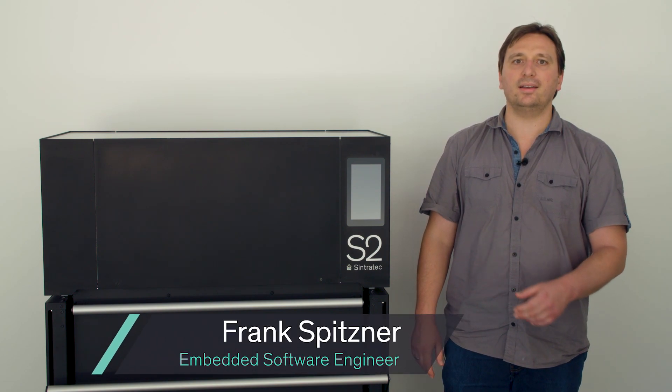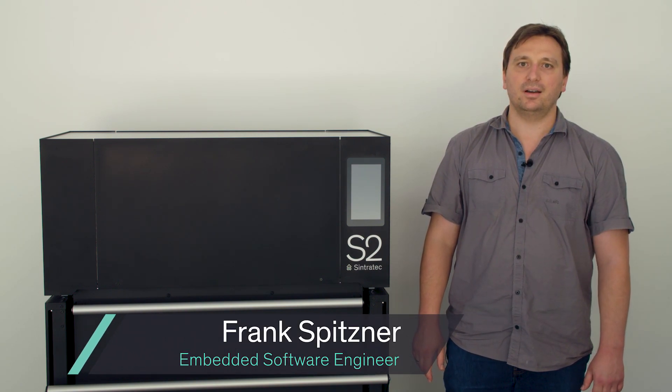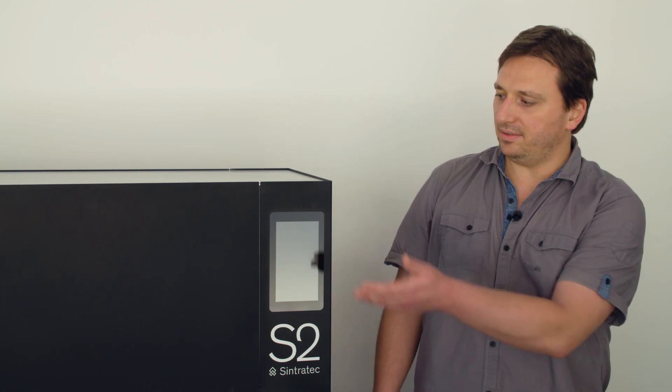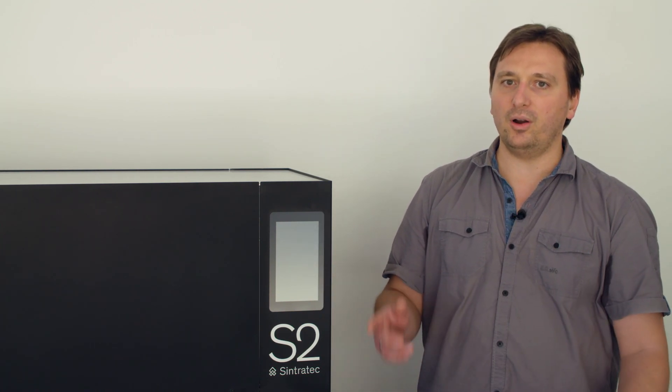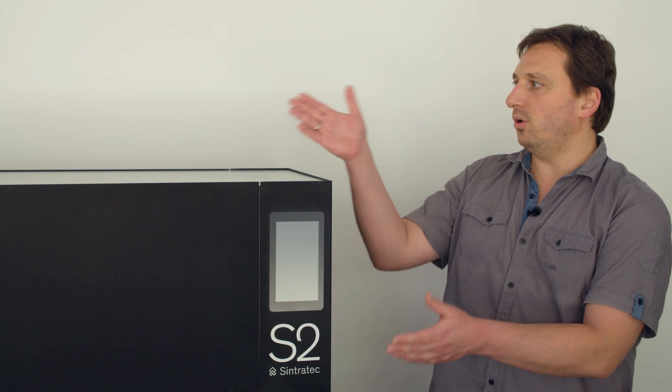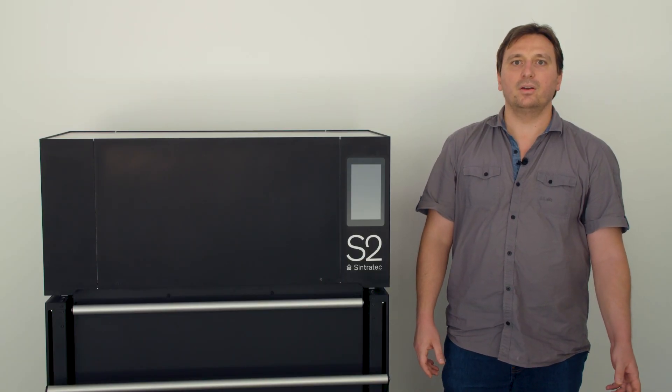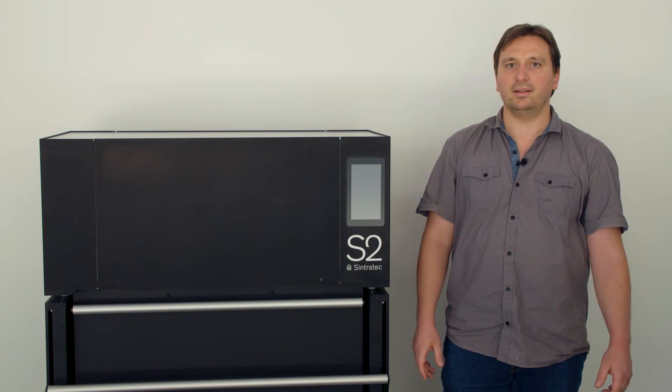Our printing units are running a multi-core embedded system and also have dedicated real-time controllers for all important and time-critical printing functions. They also include a beautiful capacitive touchscreen display and a 4K camera placed directly above the printing area. With all the dedicated hardware, we will provide excellent printing capabilities.